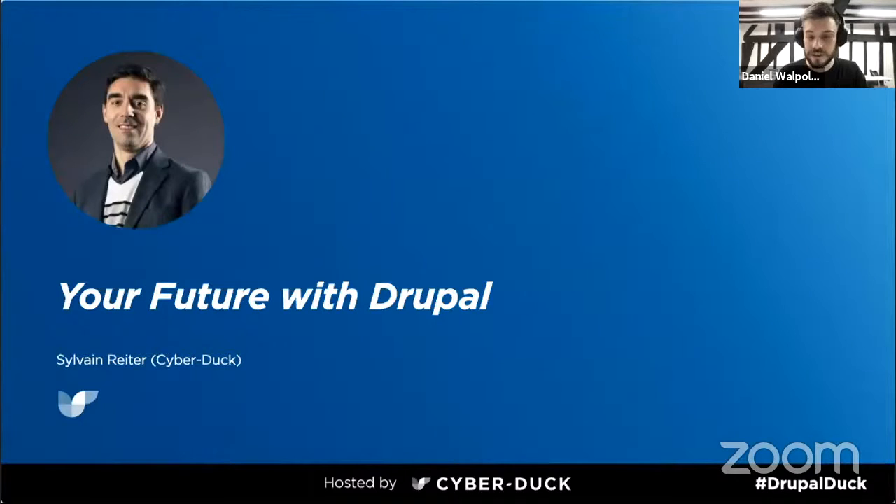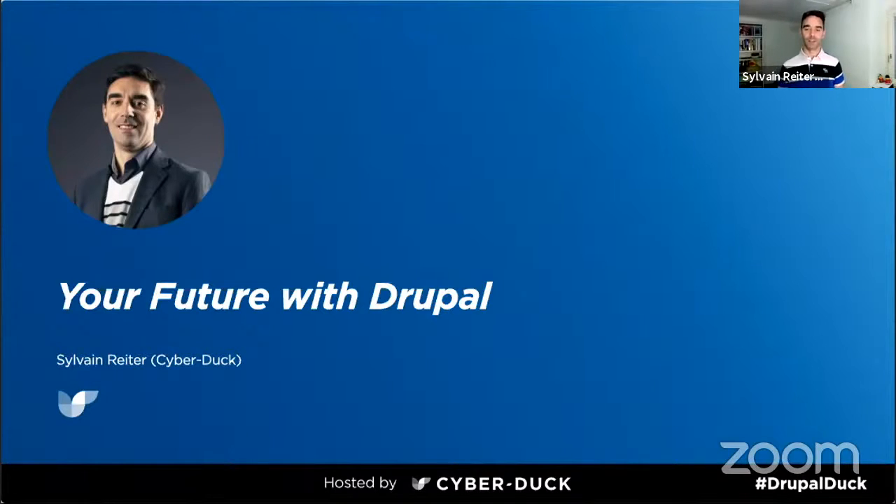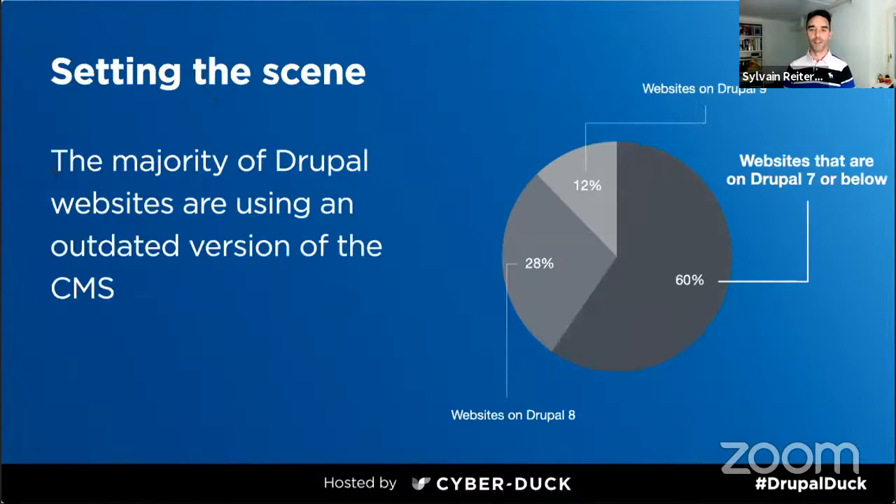I will now pass on to Sylvain for our first presentation. From Drupal's own research, there's still around two-thirds of websites using Drupal 7 or a lower version. Only a small percentage have upgraded to the latest stable release, which is now Drupal 9. With Drupal 7 coming end of life next year, it's really time to stop delaying. If you haven't looked into it yet, you need to start upgrading your Drupal 6 or 7 content management system.